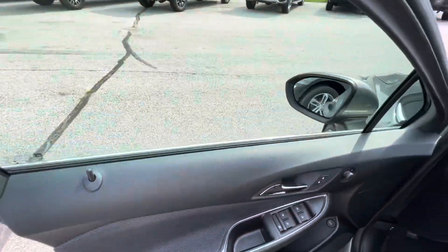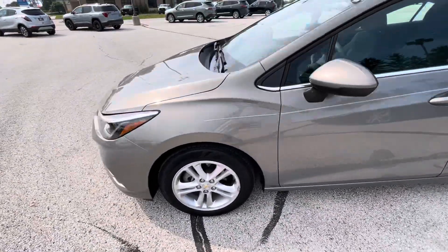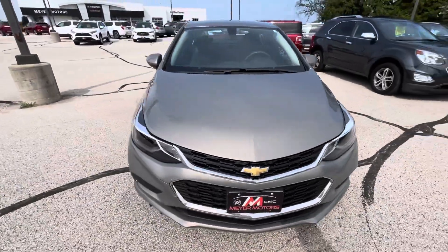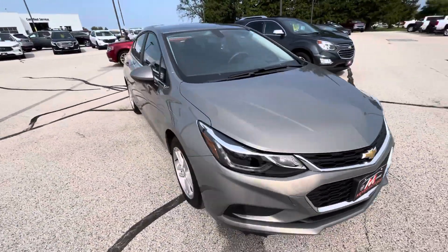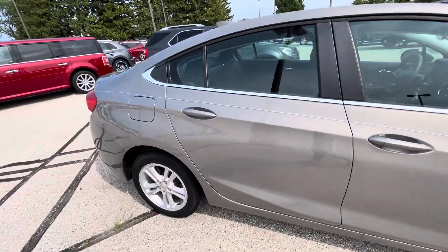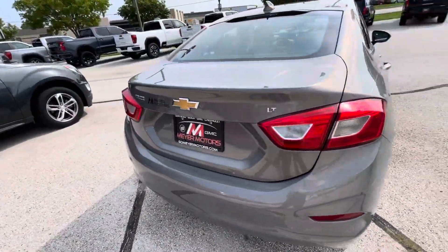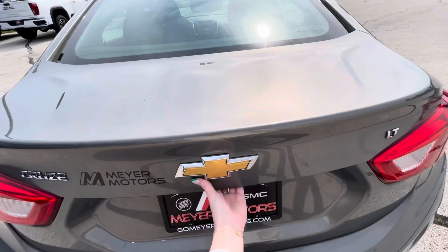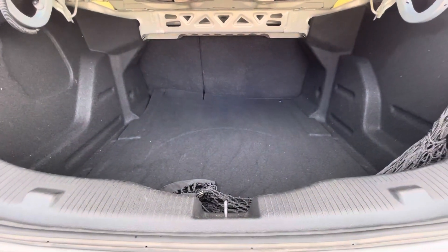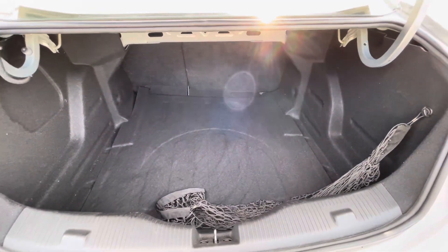Going to the outside. It does have a large cargo area with a cargo net.